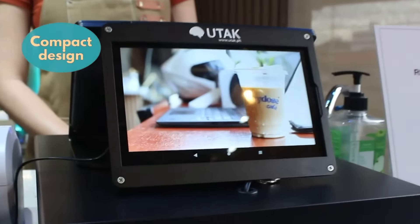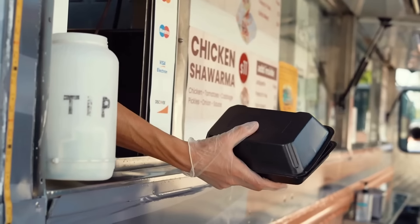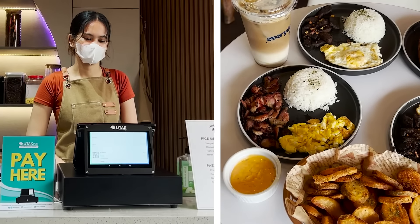Its compact design fits seamlessly into small spaces. Whether you're in a bustling cafe or a cozy food truck, UTAC+ maximizes your workspace without compromising on functionality.